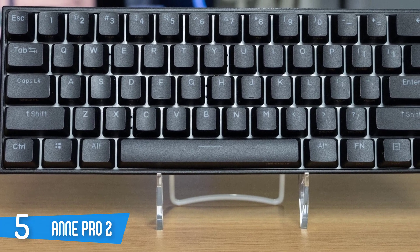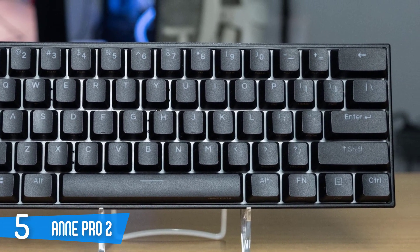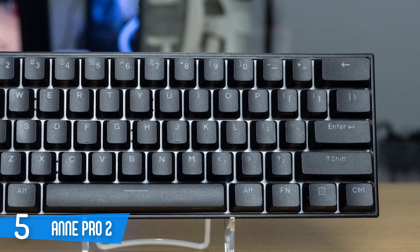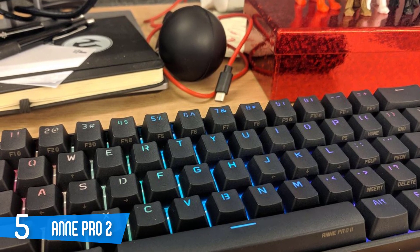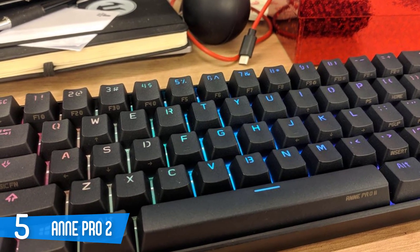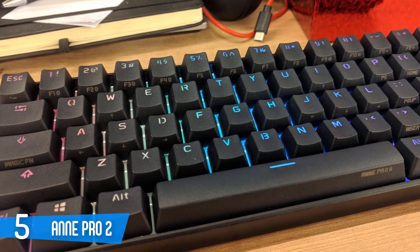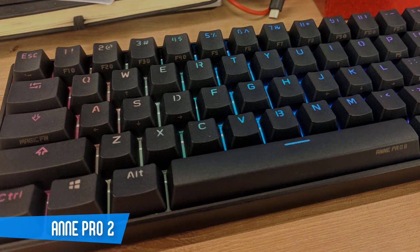It is a very compact and portable wireless mechanical keyboard that looks great. When it comes to battery life, this keyboard can last between 8 hours and 4 weeks of constant use, and this depends on how you use the LEDs. It has many more great features and if you are looking for a keyboard that is very compact and looks nice, you should definitely take a look at this one.